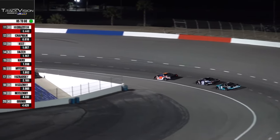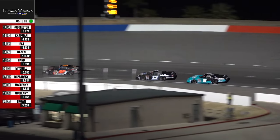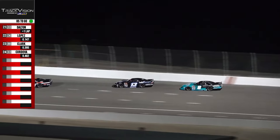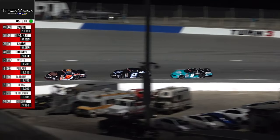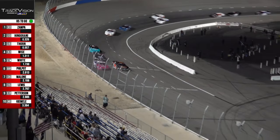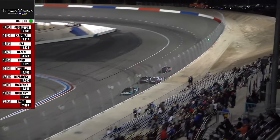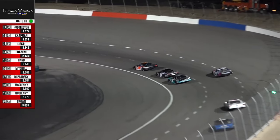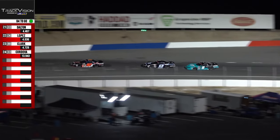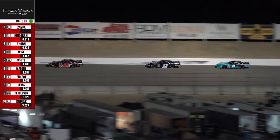They're closing on the first bit of lap traffic — Caden Cordova in the 37. So your leader's going to have to work around that. Zampa dips to the inside — not the greatest exit — that's going to allow Hingarani to close in a bit into turn number one. Cordova was right there at the worst time for the elite pack, right at the exit of the corner, and that did slow things down just a bit.